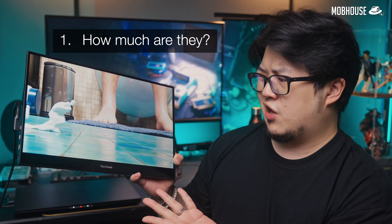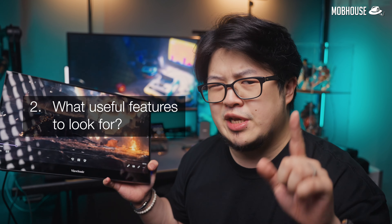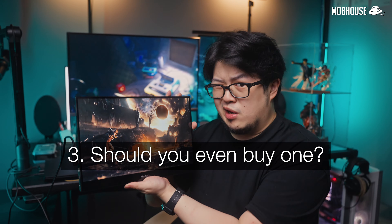I'm going to share with you my thoughts when it comes to portable monitors and help answer a few questions like how much are they, what are useful features that you should be looking out for, and should you even buy one?